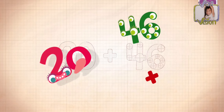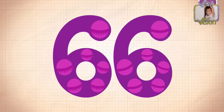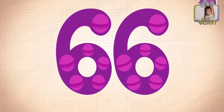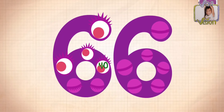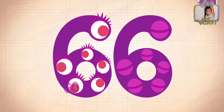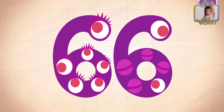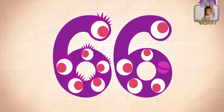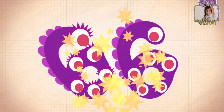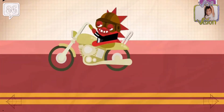20 plus 46 equals 66. Counting: 1, 2, 3, 4, 5, 6, 7, 8, 9, 10.